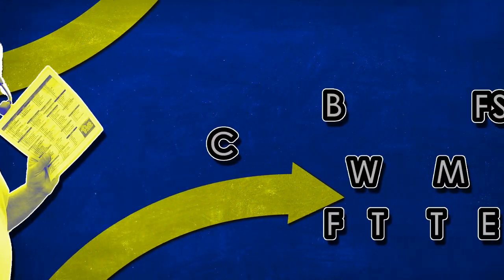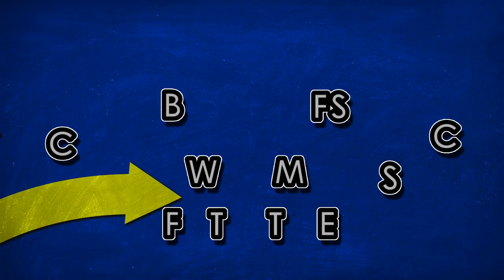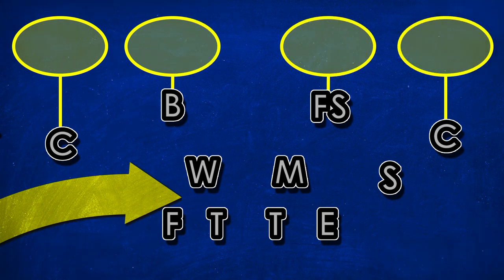Since he is a defensive coach, I thought it would be appropriate to start with a defense he has helped to popularize: the pattern reads Cover 4 defense. Cover 4 implies that at any one time you have 4 defenders in deep coverage, with each one having a quarter of the field, hence the name Cover 4, or quarters defense.